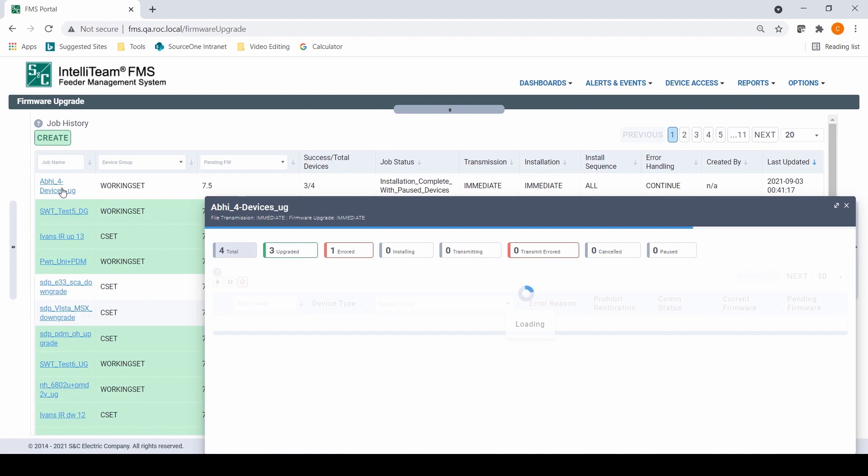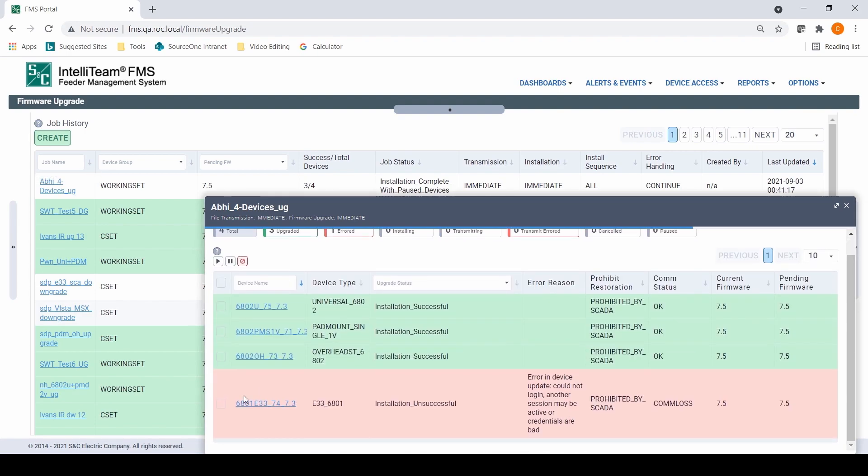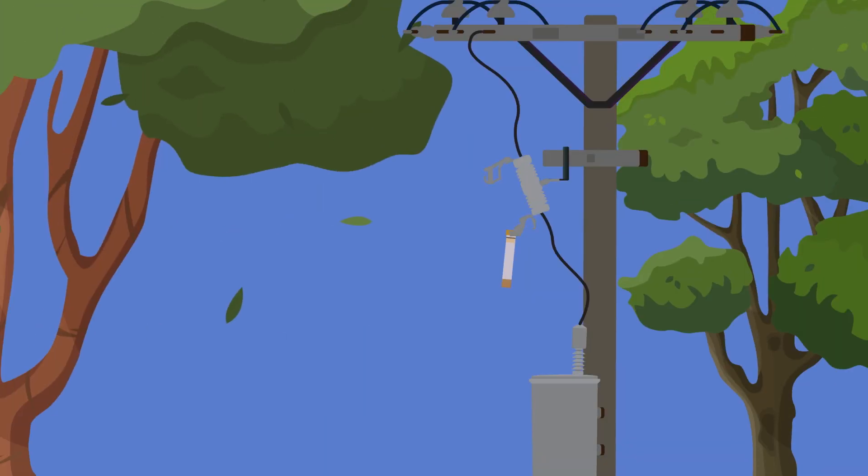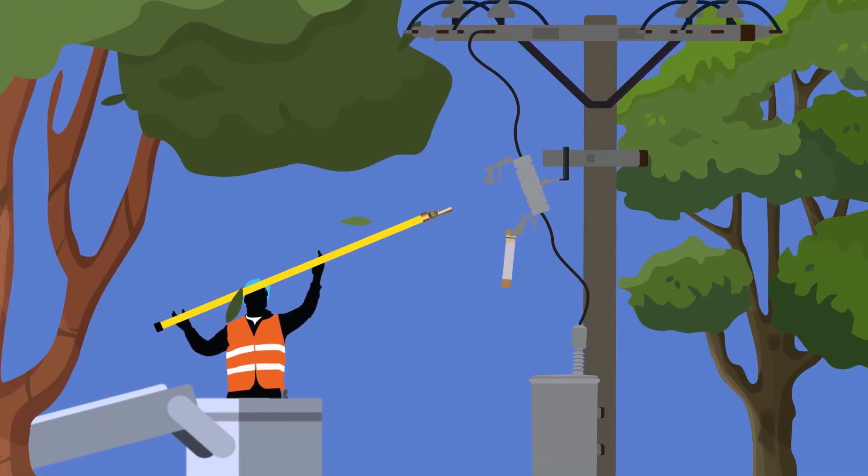Once the upgrade is complete, all settings are automatically converted to the new schema and restored to the devices. Firmware upgrade downtime now lasts only minutes instead of hours. By automating your upgrades, you'll be freeing up valuable resources.